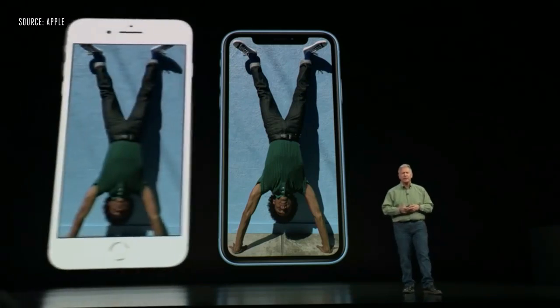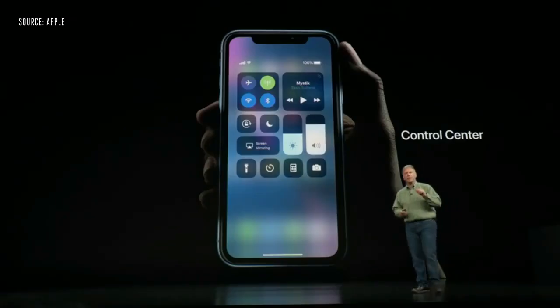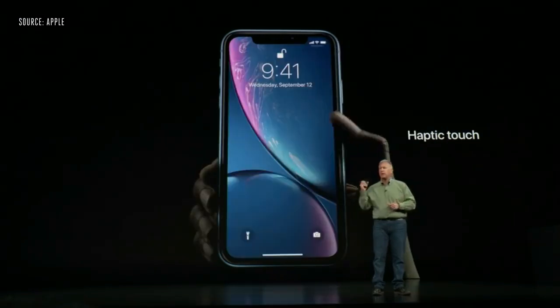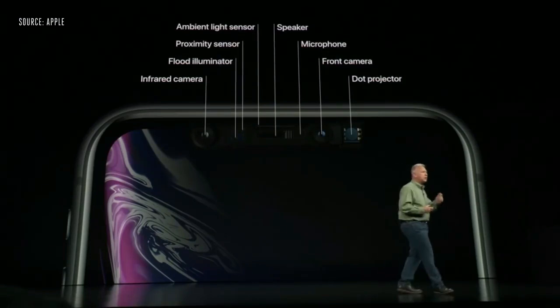The XR has a bigger display than the iPhone 8 Plus in a smaller design. It supports tap to wake and has a 120Hz touch-sensitive layer so it scrolls super fast. It doesn't have 3D Touch, but it has a new feature called Haptic Touch, which lets you access the camera from the home screen.